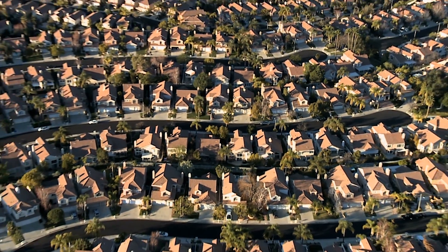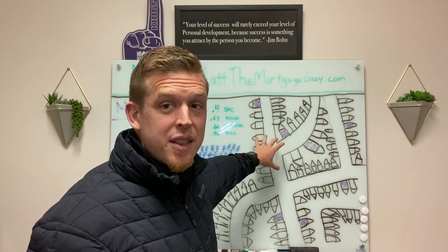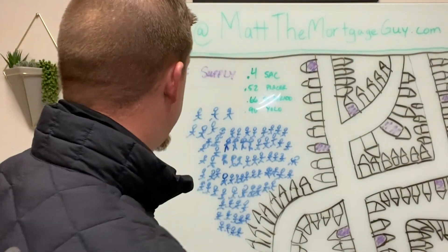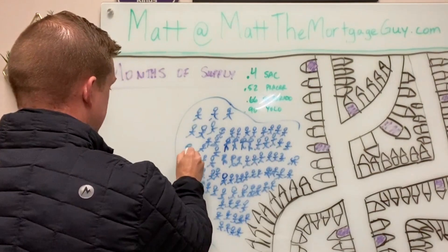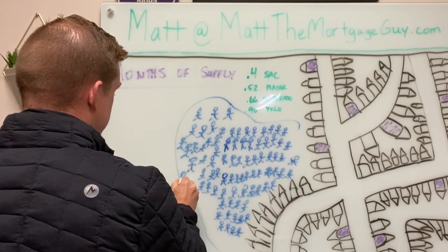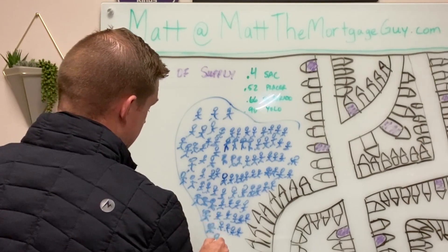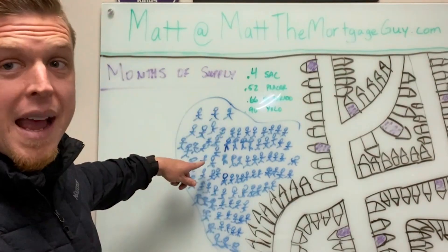So in a neighborhood where eight houses sell per month, there might be six times that — maybe 48 houses for sale. What's happening right now in many markets across the US is there are tons of buyers, and really all these buyers are talking to their friends: 'I got a 2.625, I got a 2.75, I got a 15-year fixed at 2.1, I got a 30-year fixed at 2.68 — rates are so low, I'm so excited, I want to buy a house.' Demand is on fire.